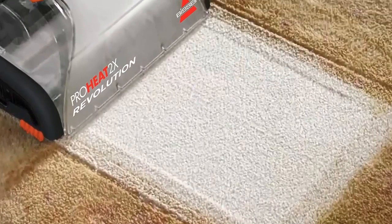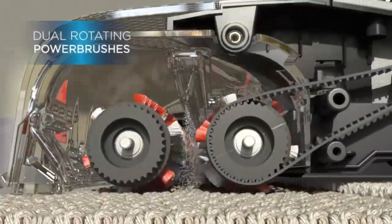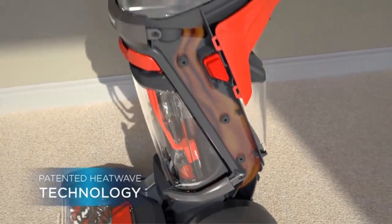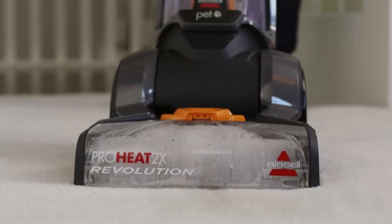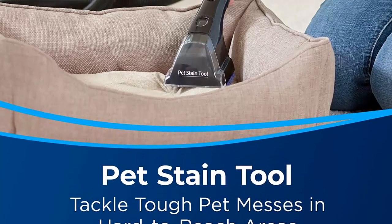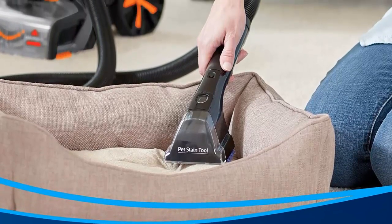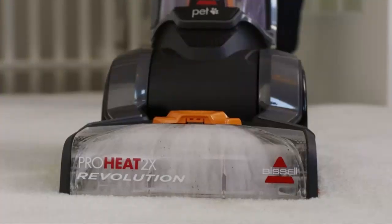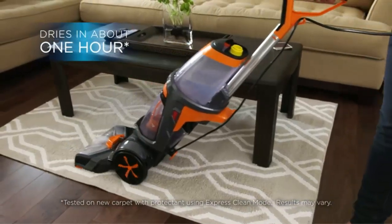Specialized Tools and Hose include a Pet Stain Tool and Tough Stain Tool to remove pet messes on stairs, upholstery, and hard-to-reach areas. Remove tough, ground-in dirt and stains using the Bissell Pro Max Clean Plus Protect Formula. Eliminate more than 90% of odor-causing bacteria with Bissell Deep Clean Plus Antibacterial Formula. Dual Dirt Lifter Power Brushes feature 12 cleaning rows of bristles to remove embedded dirt.